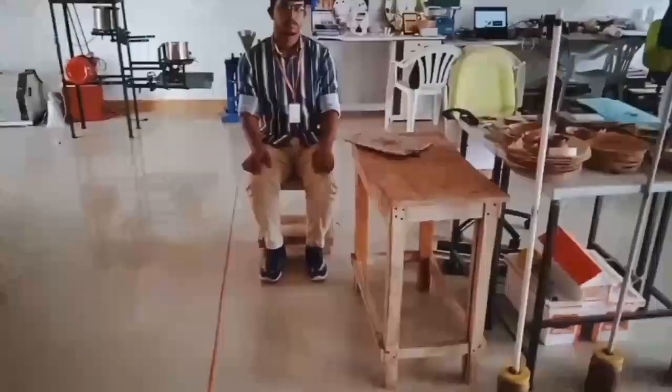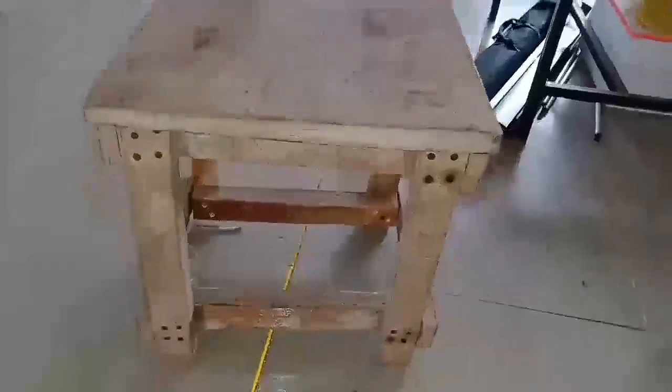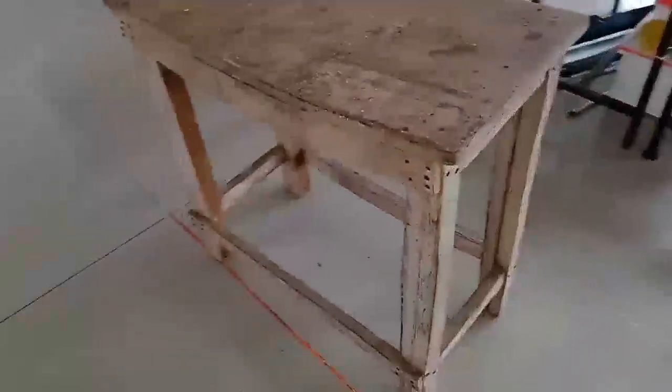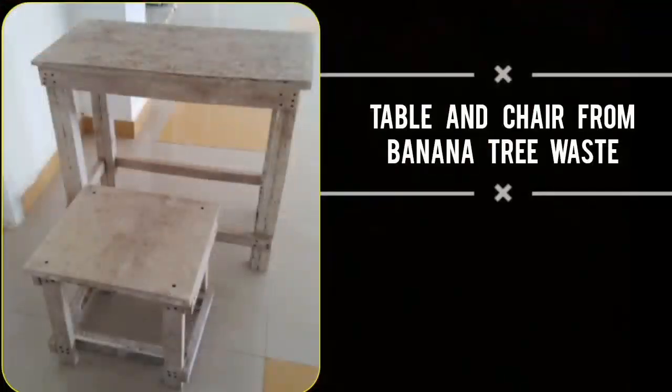Here we developed furniture from banana tree waste such as banana sheath, trunk, and leaves. To make one set of table and stool, approximately 25 trunks are needed. These products are made purely by using banana trunk only and no other material is used. It is also water resistant.